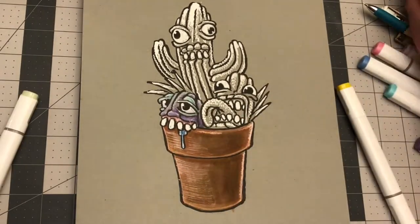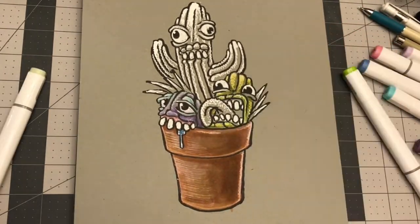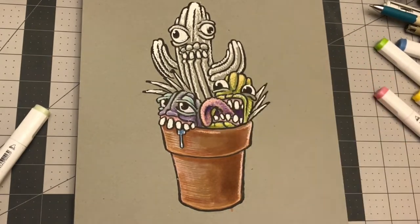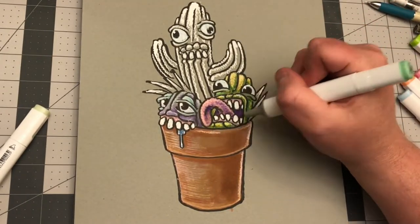Hope you like it. If you'd like to see more of this kind of stuff, like these personified plants and stuff, let me know in the comments. Because I really do enjoy doing this kind of thing, but I don't want to overdo it.